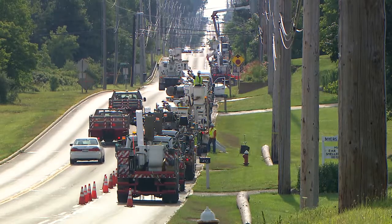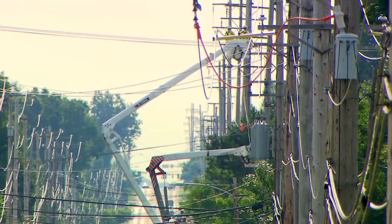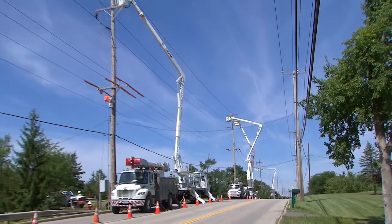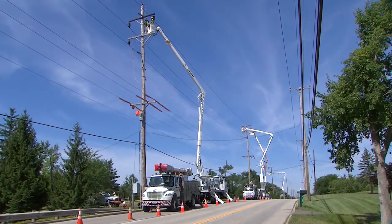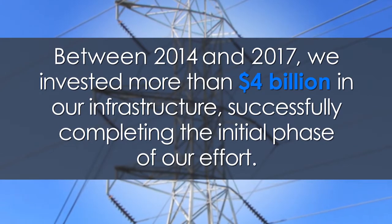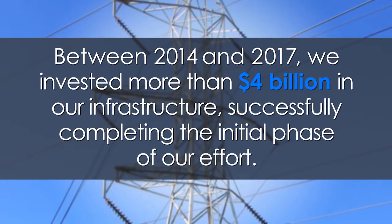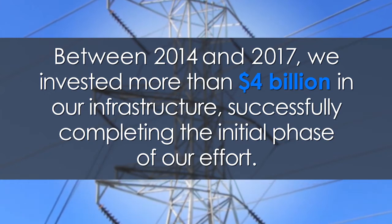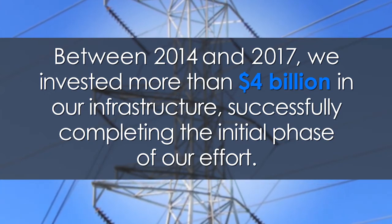The cornerstone of these efforts is Energizing the Future, First Energy's long-term transmission investment initiative to upgrade and enhance the electrical grid to meet the future needs of our customers. Between 2014 and 2017, we invested more than four billion dollars in our infrastructure, successfully completing the initial phase.